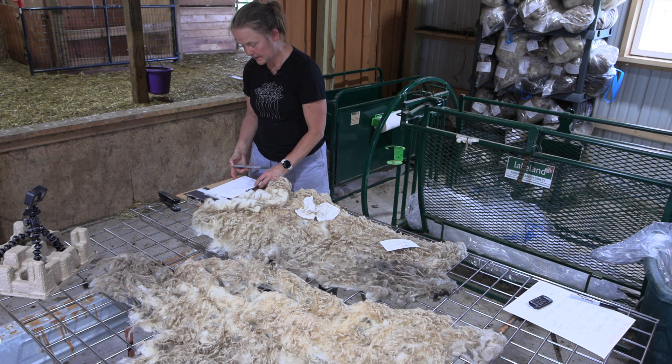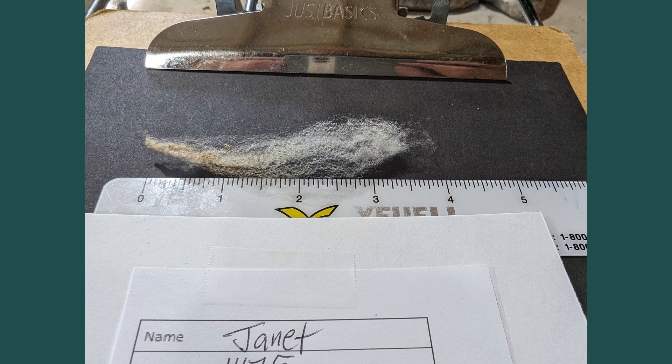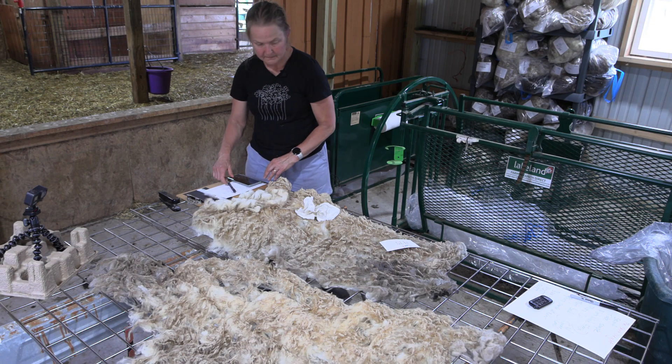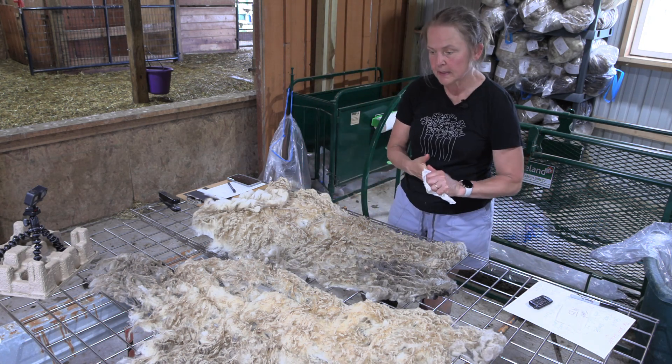Janet's got almost four-inch staple length — three and a half inches, depending on where you put the ruler. She's just so great. I'm going to list her at three and a half inches on the listing, and then I'm going to flip it over and get a photograph of the back.